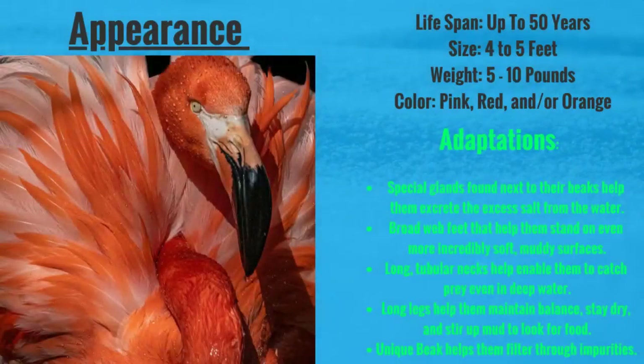They live up to 50 years, range in height from 4 to 5 feet, and weigh between 5 and 10 pounds. That's because they have hollow bones so they're actually lighter than they look. They can be the color pink, red and/or orange.